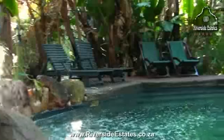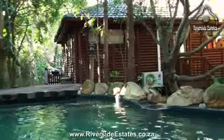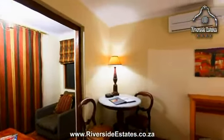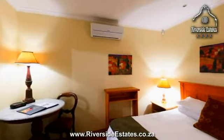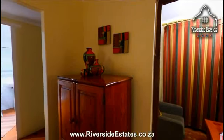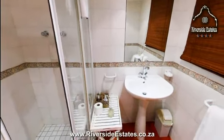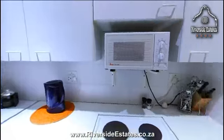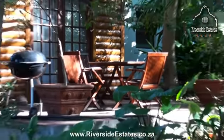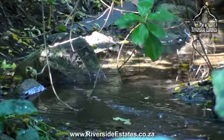A private rock pool lends itself to quiet relaxation. The river cottage is a studio apartment with an ensuite bedroom and a well-equipped kitchenette. The enclosed patio looks out onto a stream where you will also find the endangered western leopard toad.